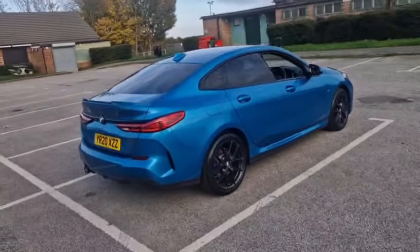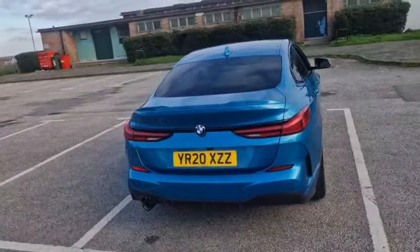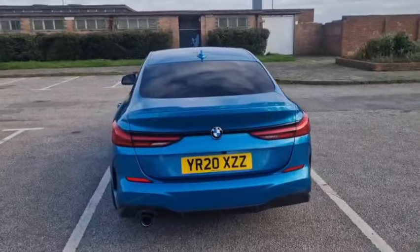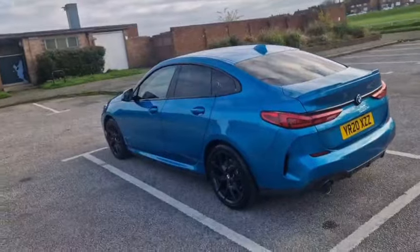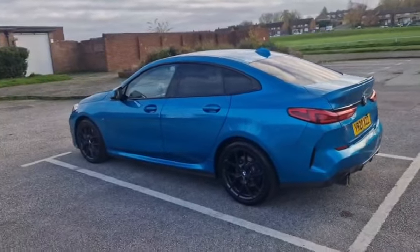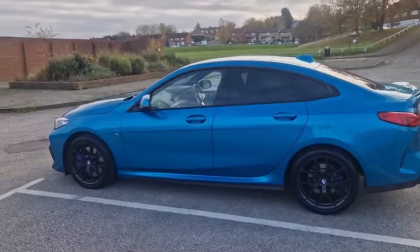I've forgotten the actual BMW name for this colour, but I think it's something like Snapperfish Blue — I could be wrong — but it is a very nice blue. We are a Mazda dealer and we used to do a colour like this, which we called Seychelles Green or Seychelles Blue. I forget now, it was some while ago.